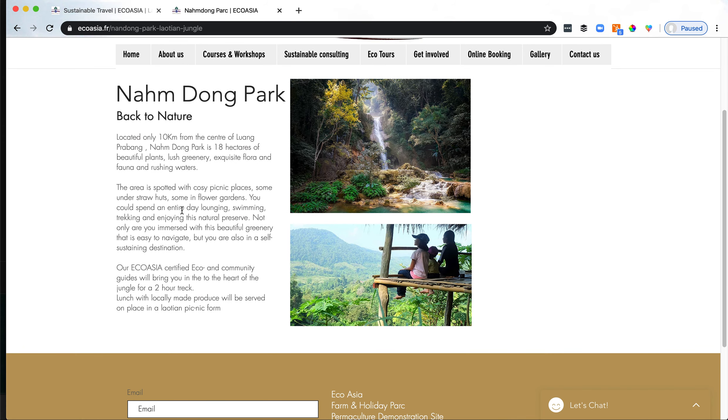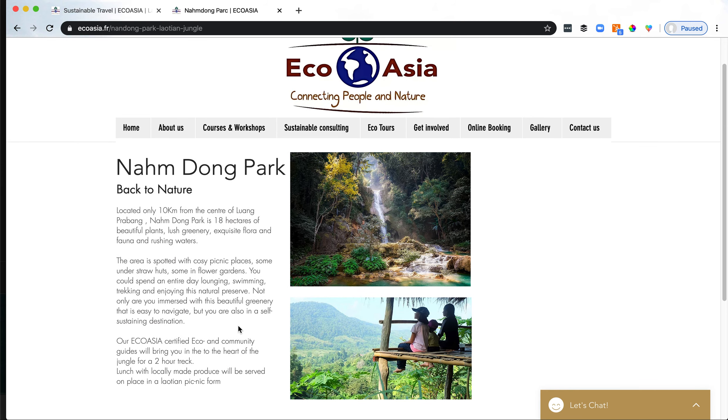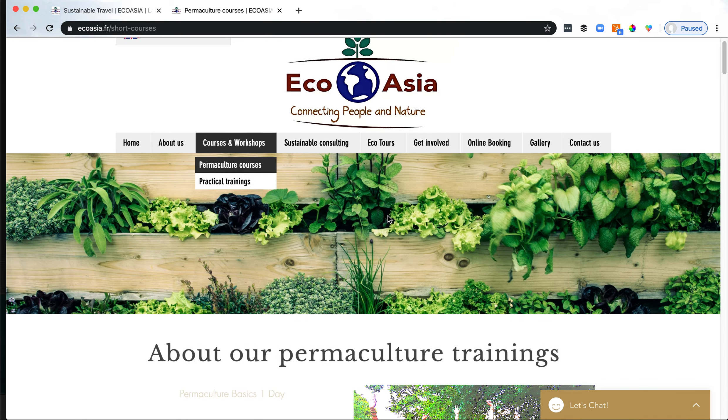Nam Dong Park — this looks interesting, this looks beautiful. Let's have a 'book now' or 'learn more,' like 'join an eco tour,' 'look at our dates,' or something like that. Having a link there is going to be really helpful. It's going to get you more bookings.